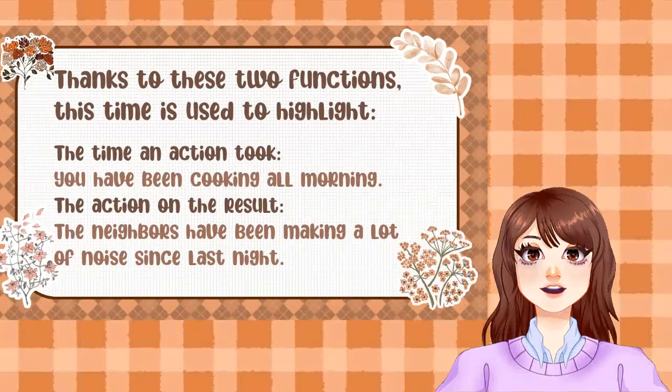Thanks to these two functions, this tense is used to highlight the time an action took. For example: 'You have been cooking all morning.' And second, the action and its result — for example: 'The neighbors have been making a lot of noise since last night.'